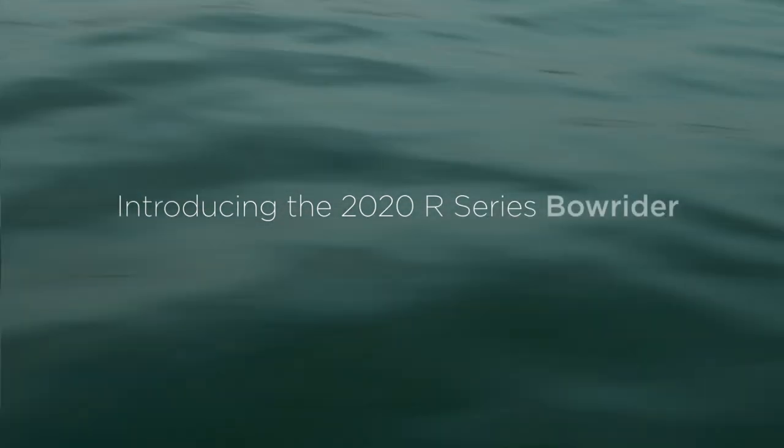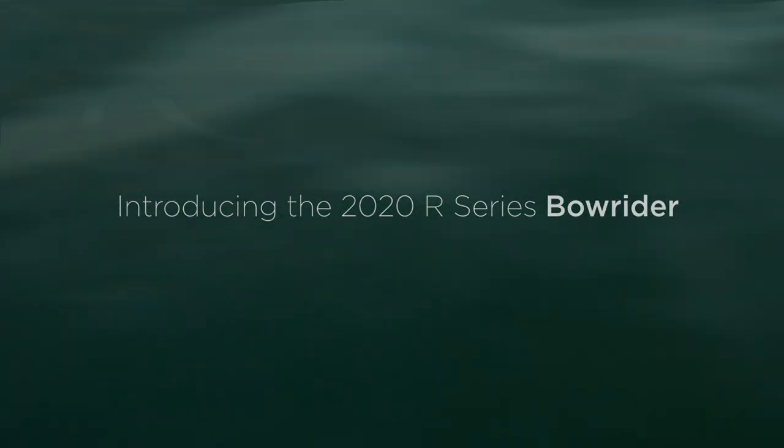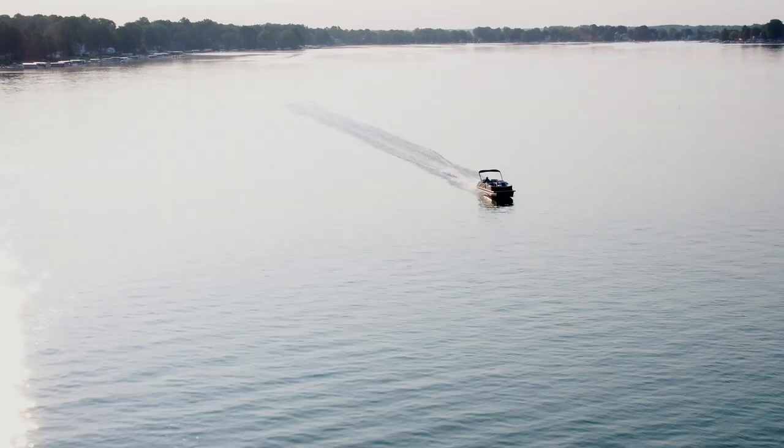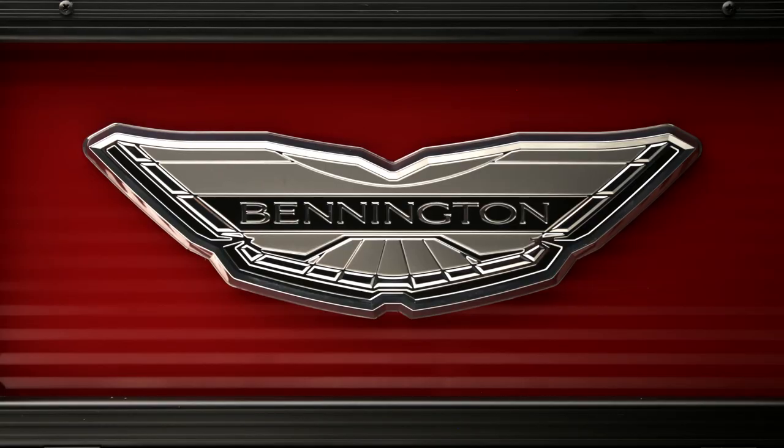I've seen a lot of pontoons in my life, and I haven't seen one like that. I was amazed. I have never seen a boat designed like that. I've never seen this in a pontoon. And I thought, well, I need to drive this.